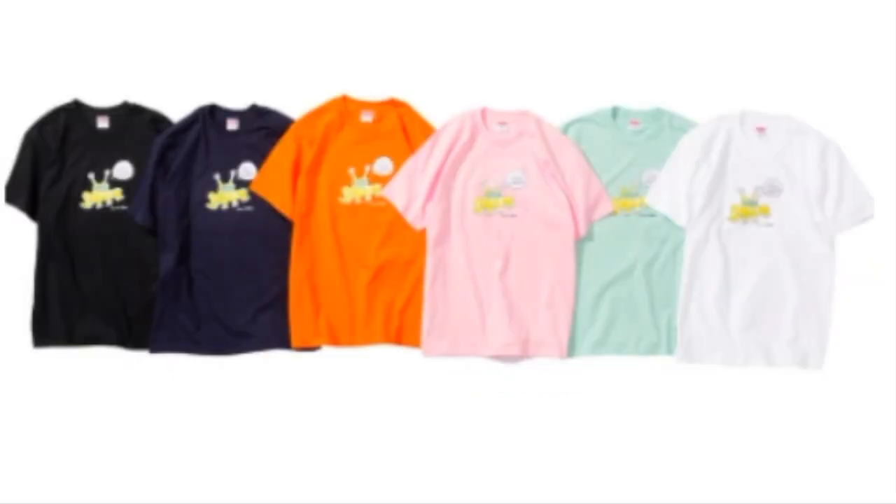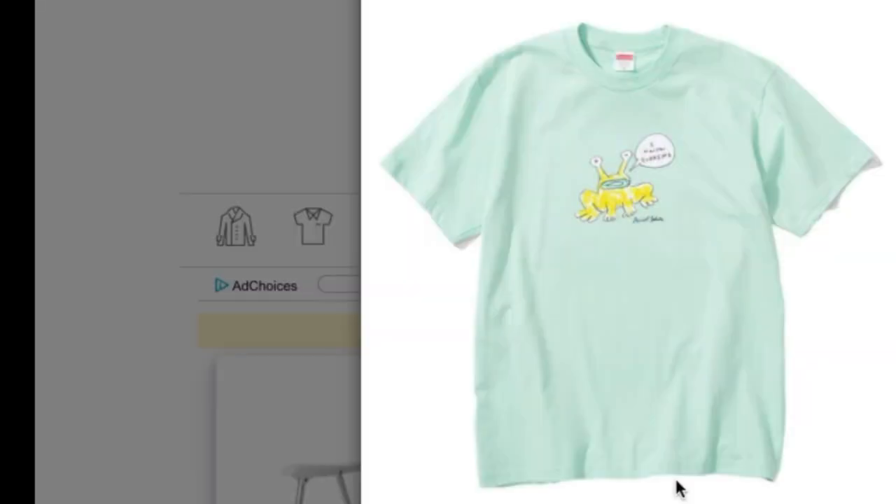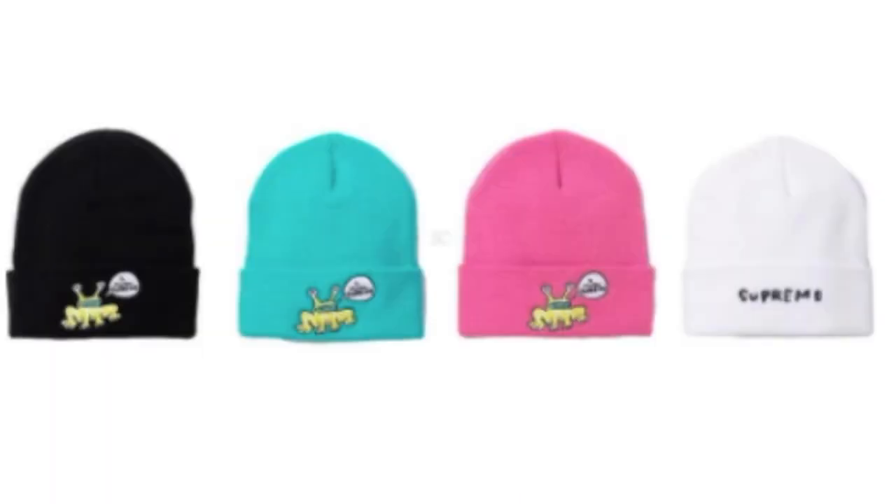This is the Daniel Johnston frog tee — original artwork by Daniel Johnston — and you have six colors to choose from. I'm pretty sure this one is going to sell out.